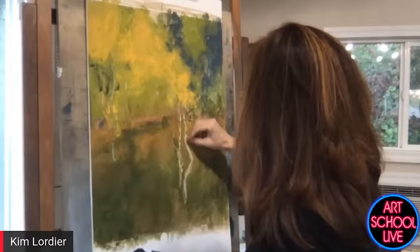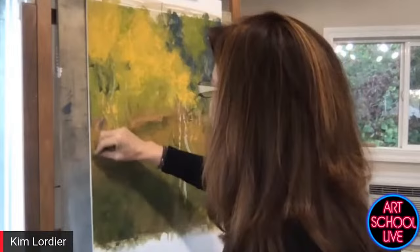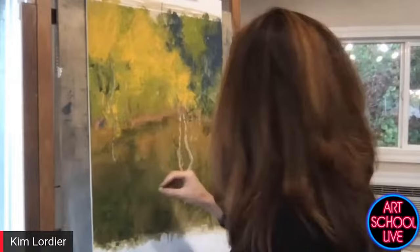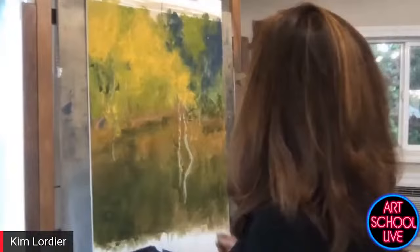Somebody referred to you as 'dancing pastels.' There's a fabulous pastelist by the name of Dawn Emerson — that woman does incredible work. She literally dances; she has music on when she's demonstrating. She's dancing with the music and it's just poetry in motion — like a ballet when she paints.